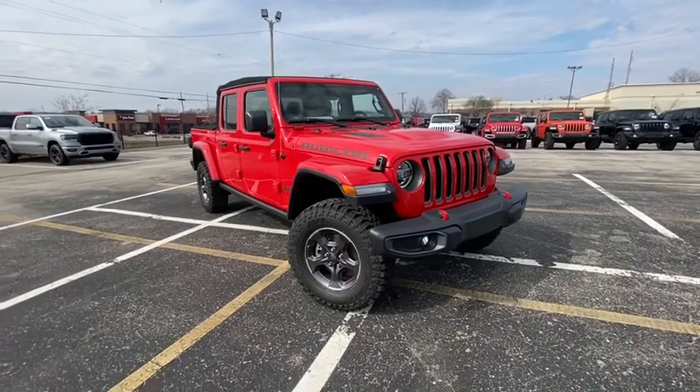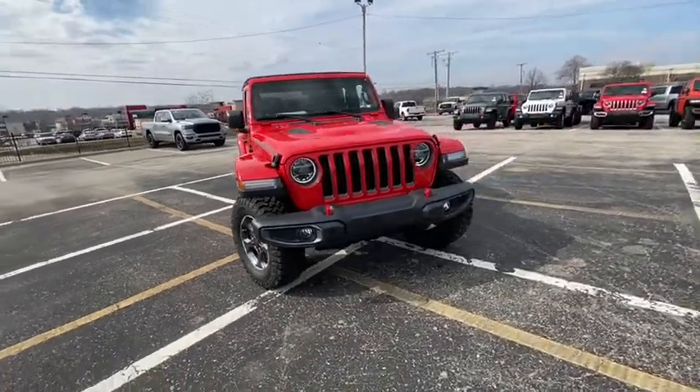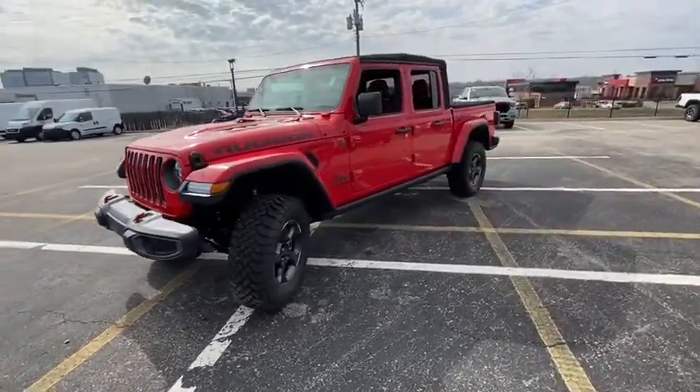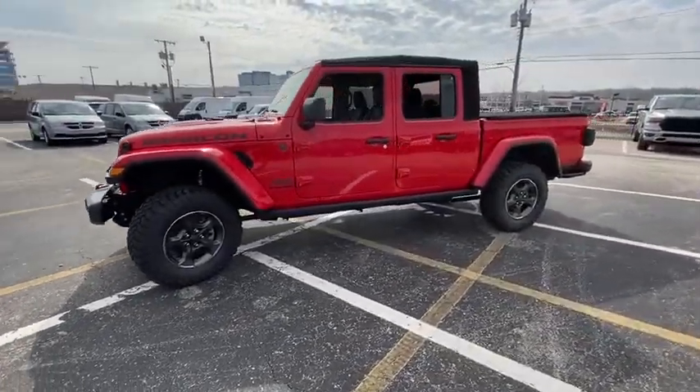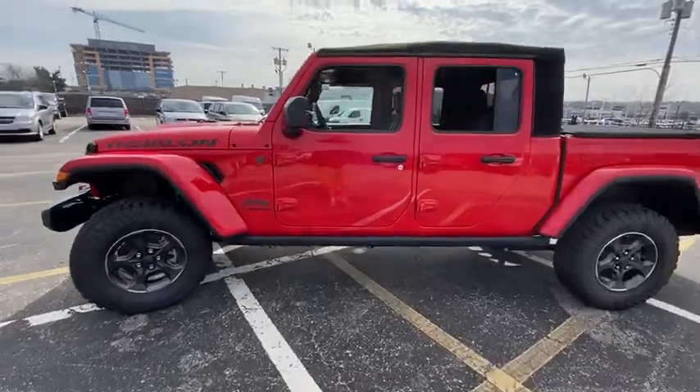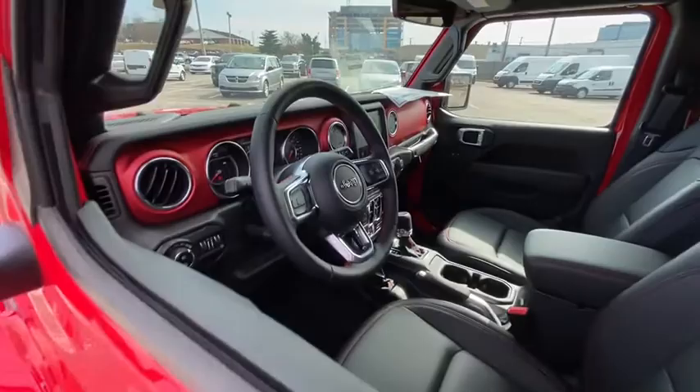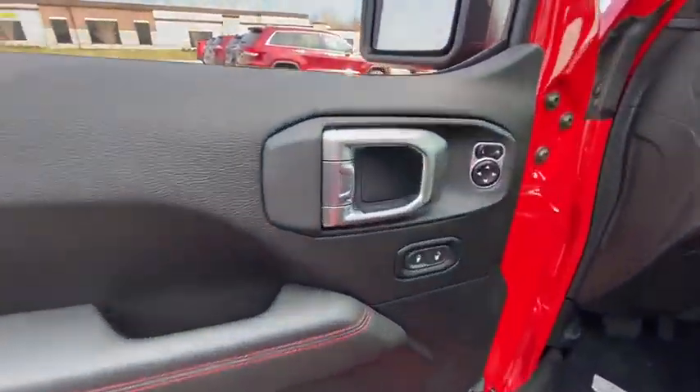We are pleased to show you the 2020 Jeep Gladiator. The Jeep Gladiator is just the off-road truck that Jeep fans have been waiting on. Enjoy the functionality of a truck while retaining the off-road capability. You'll fall in love with this Jeep Gladiator. Here are some of this vehicle's great options.